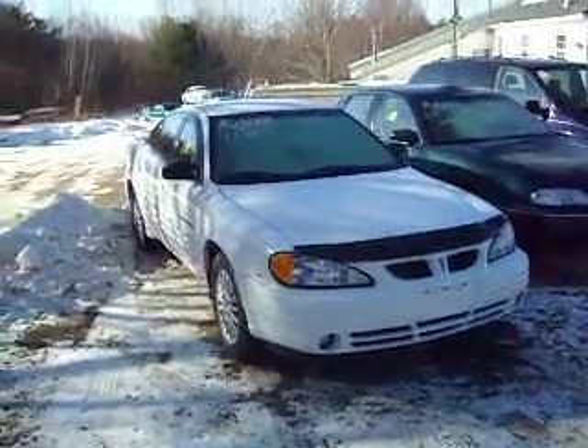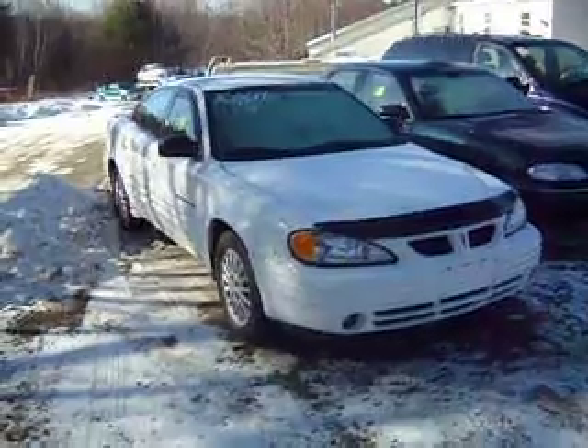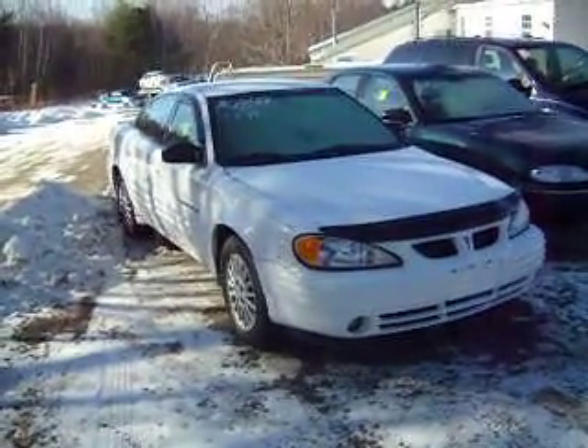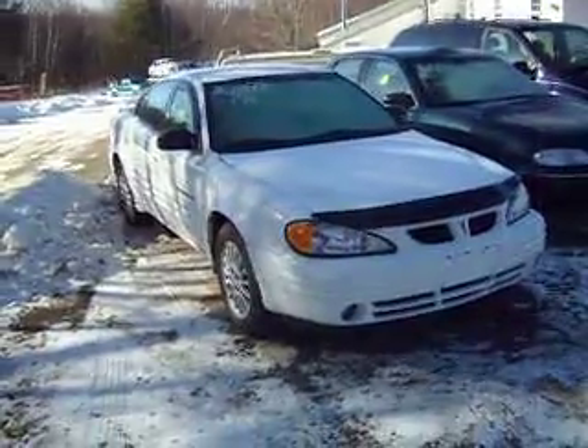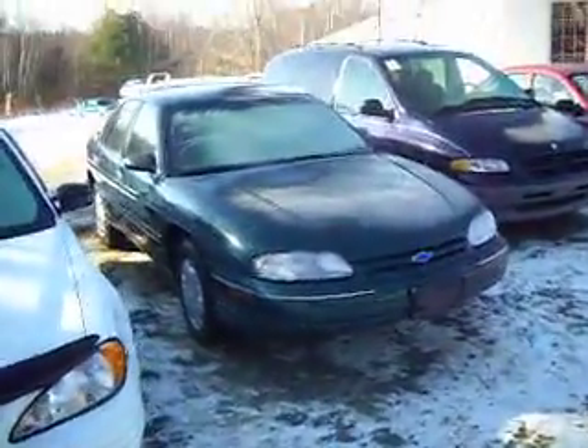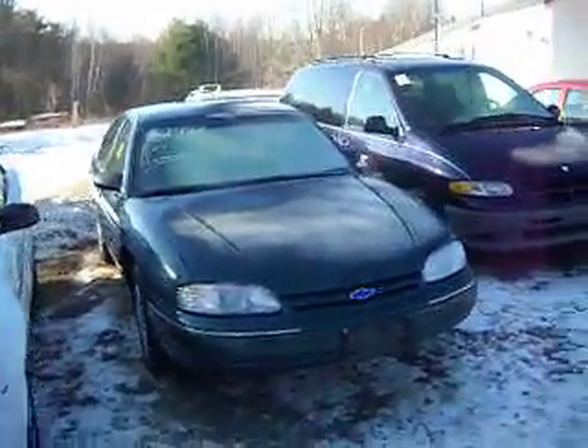Snow on the ground, $210 — the year $210. We got a 1999 Pontiac Grand Dam, and it's $28.99. It's got about 94,000 miles on it, I believe. There's an '01 Lumina for $29.99.